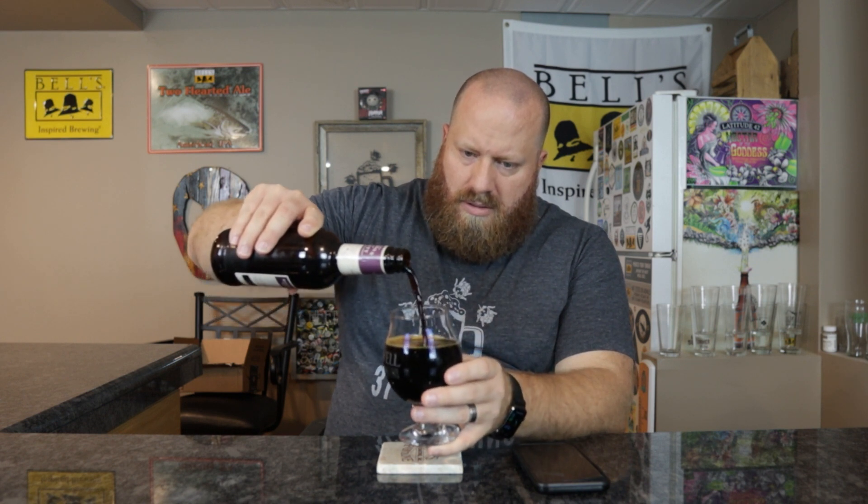Let's go ahead and get this open. This has been sitting out for 40 minutes. It will be up to you if you leave yours out longer or not. I'm just going to pour that much.